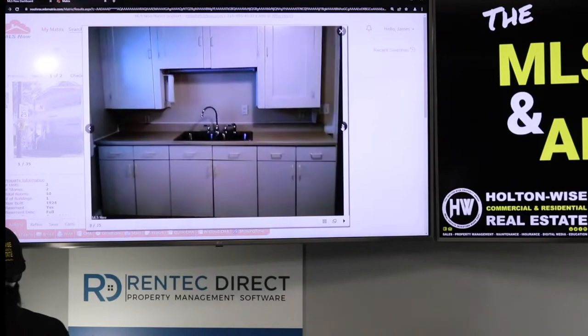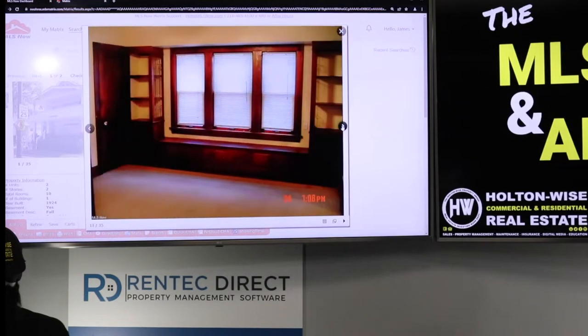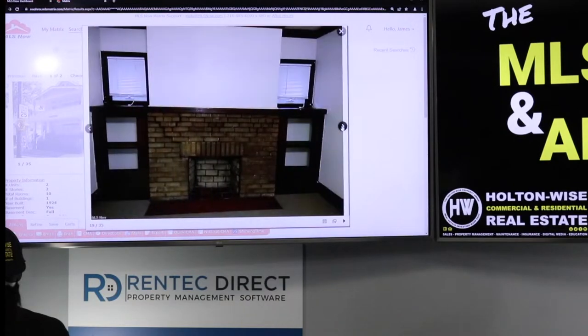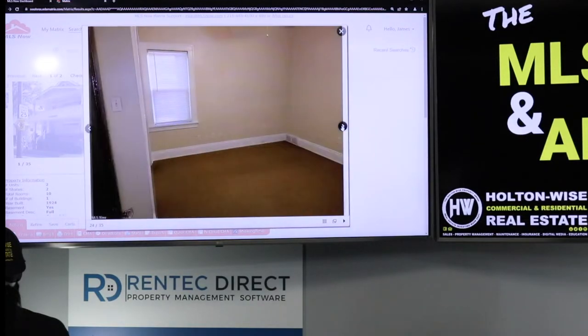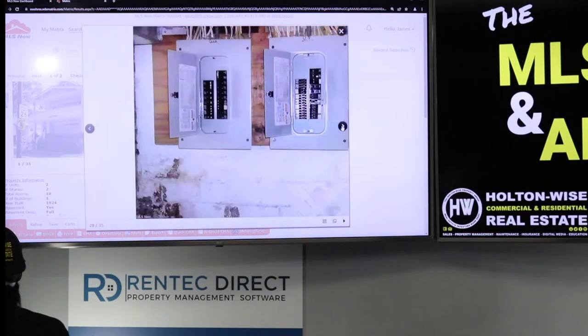What we have is one unit occupied at $695 a month, and the other, as you can see through the pictures, it's vacant — it was owner-occupied. Now it's empty, but it's dated. It probably will need a good $15,000 of cosmetic work to get it up to snuff, and then we can get market rent, which will be close to about $800 a month.